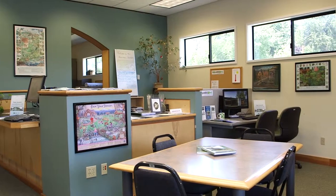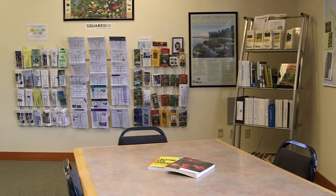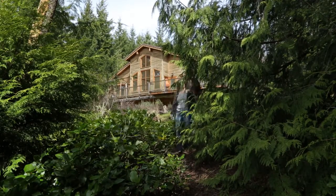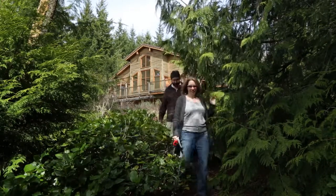Homeowners, landowners, and their development professionals can make Square One their first stop in finding answers to water-related issues. Dave and Lucy Parisi did just that. They recently moved from a big city to Jefferson County. Dave found information about the resource center online, and then he came in to learn more.